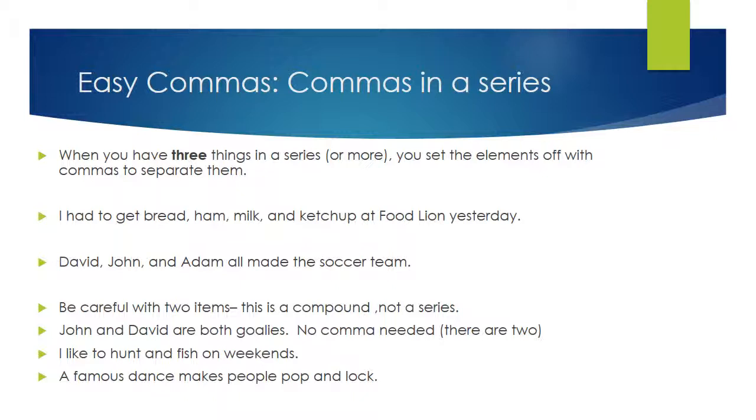Going back to the boys on the soccer team: John and David are both goalies — no comma needed because you only have two items. Similarly, 'I like to hunt and fish on weekends' has only two items, so you don't need a comma. 'A famous dance makes people pop and lock' — again, no comma needed because there are only two things. When a girl dyes her hair blonde and blue, or the famous dress is black and blue or white and gold, no commas are needed because there are only two elements as opposed to three or more.